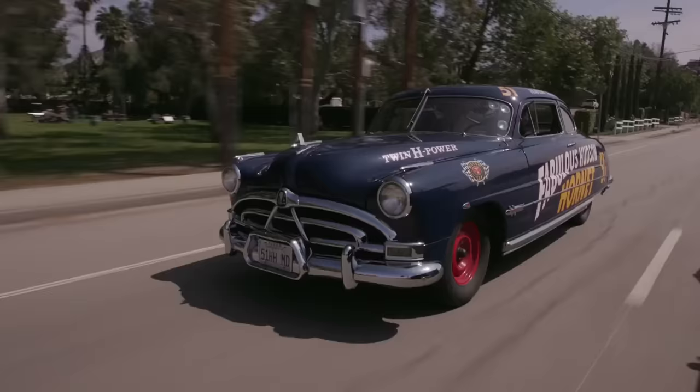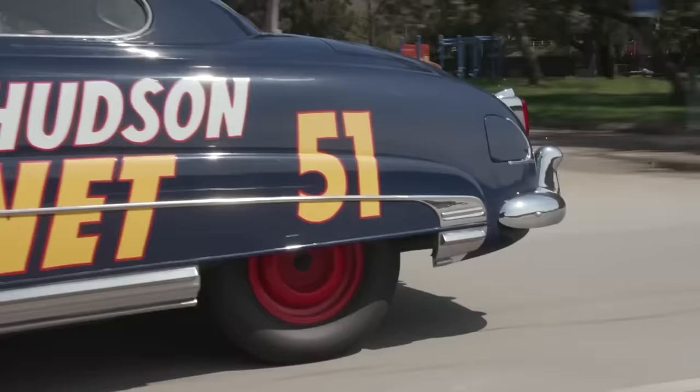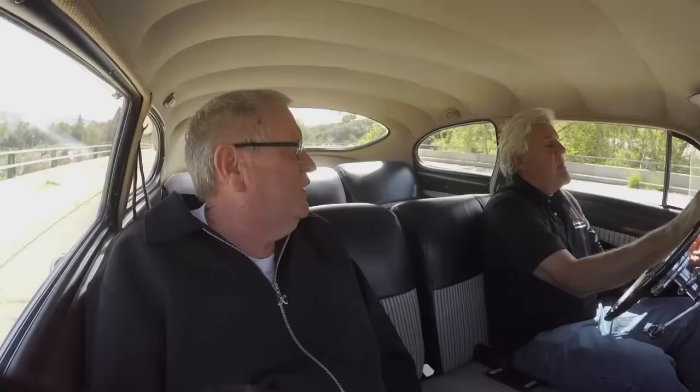And you've got proper wind wings here so you can get some real ventilation — that's the first air conditioning. Didn't Hudson have the Weather Eye? No, that was part of Nash — Nash had the Weather Eye. Which Hudson became part of in 1955, so they probably had the Weather Eye in the '55s, '56s, and '57s.